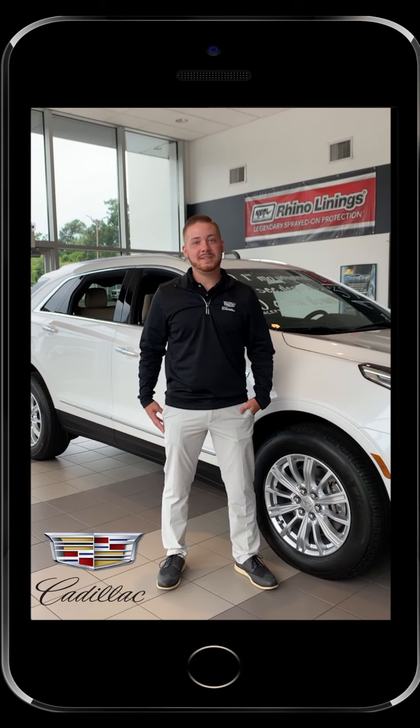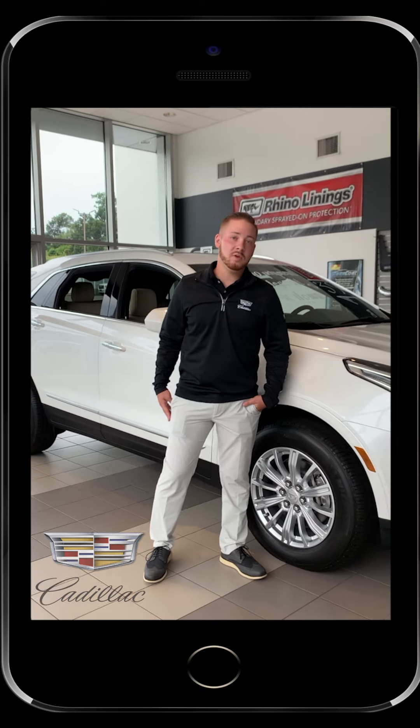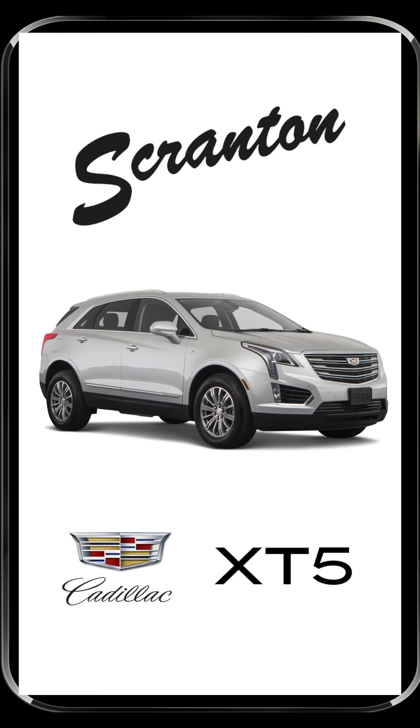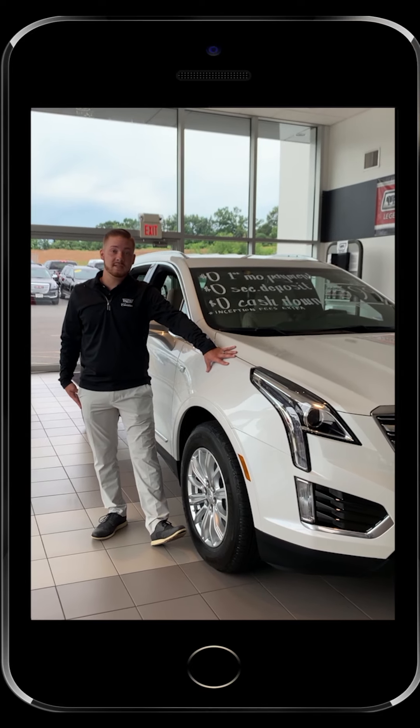Hi guys, I'm Evan from Scranton Cadillac. I'm one of the certified brand specialists here and I'm standing here with one of our Cadillac XT5s, one of the most iconic designs of the Cadillac brand. I want to show you a couple of the great features of this XT5.